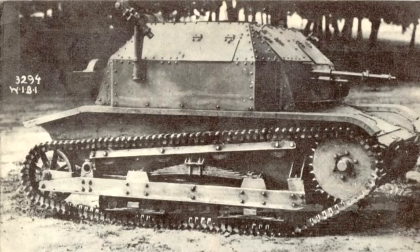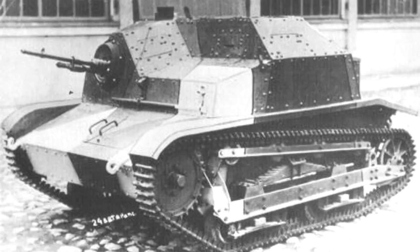The most common tank in Polish service in 1939 was technically not even really a proper tank, but something called a tankette — the TK-3 and its successor, the TKS. Around 300 of each model were built: TK-3 production taking place from 1931 to 1933, and TKS production from 1934 to 1936.